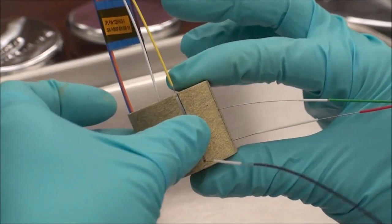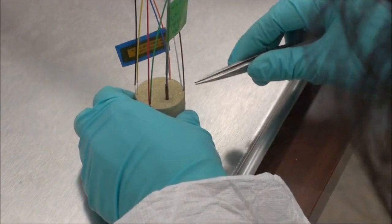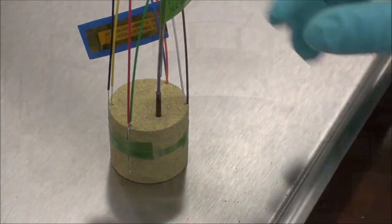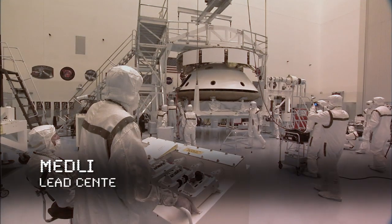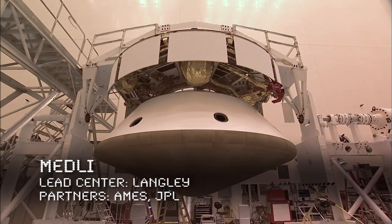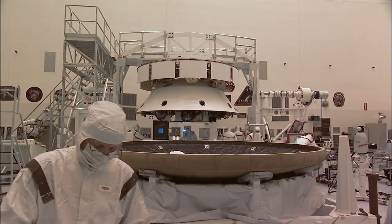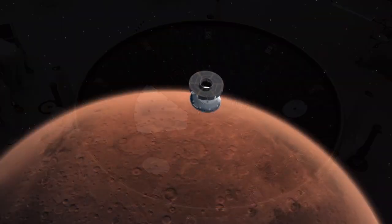Maturing materials and technology continues to be an objective of the TDM program. Sometimes that means putting instruments on the spacecraft of other NASA missions to further our collective knowledge. One project that does that is MEDLI — Mars Science Laboratory Entry, Descent, and Landing Instrumentation — an instrumentation suite embedded in and behind the heat shield of the Mars Science Laboratory.